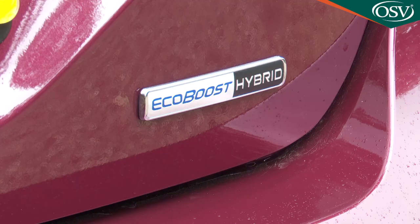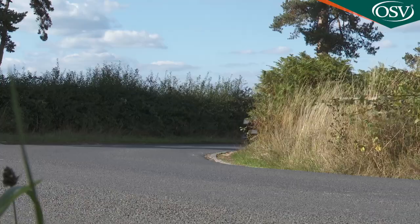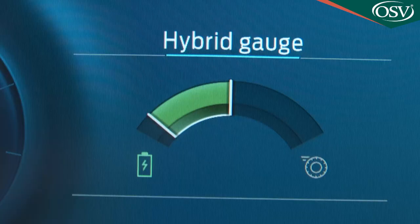Ultimately, whichever Fiesta EcoBoost model you choose, it's hard to go too far wrong. The characteristics of this engine perfectly suit the way this car is as comfortable jinking through the city as it is entertaining you through the back doubles — reminding you that this Ford is a bestseller for a reason, and with mild hybrid tech installed, that reason is just that bit more compelling.